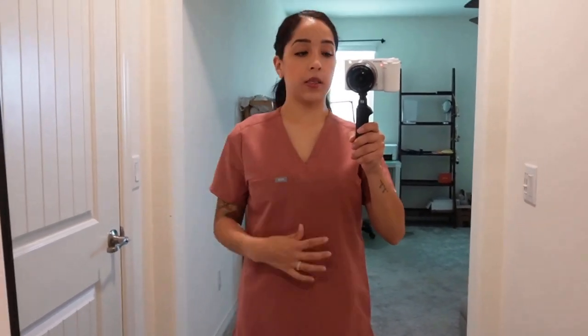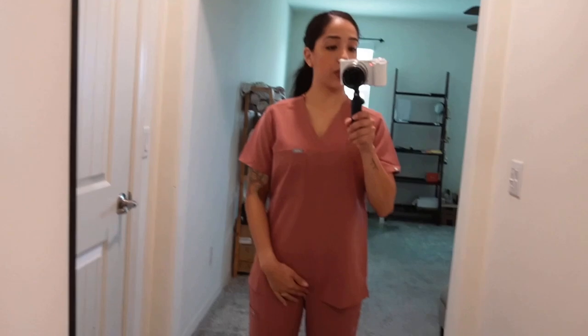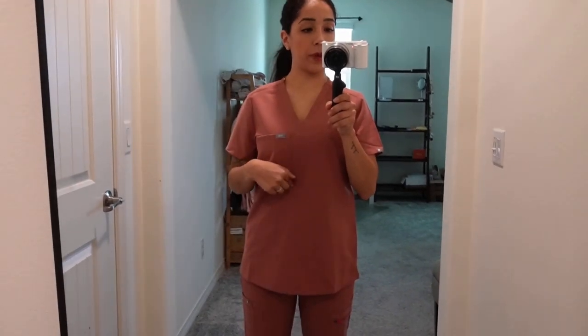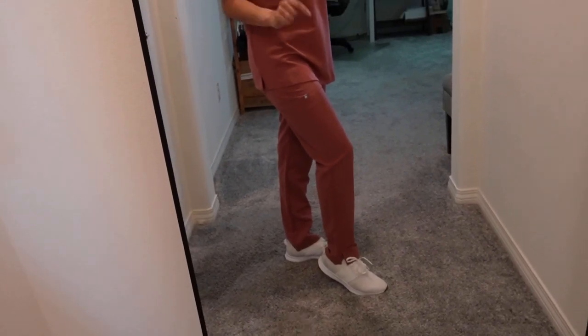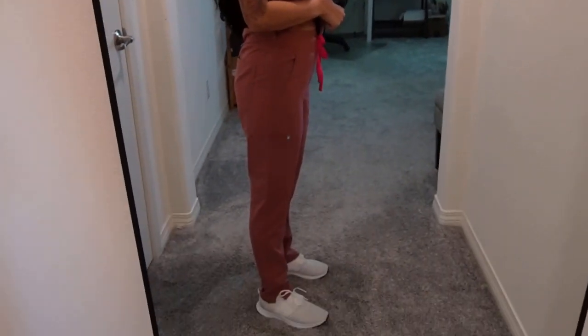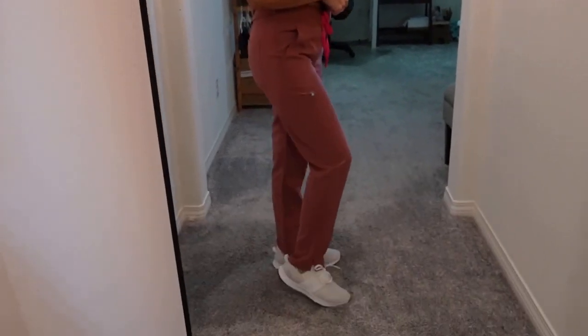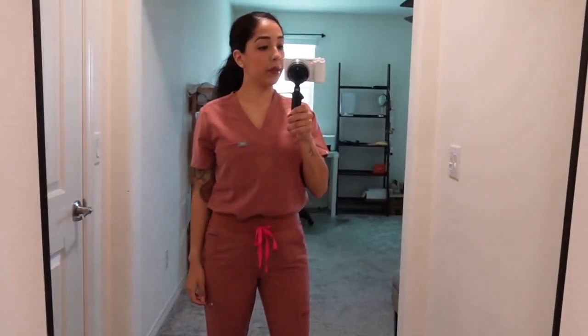This is the first one I got — this is the mauve color. Right now I have on the one-pocket style in an extra small regular. They come in petite, but this specific color was out of the petite size. For reference, I'm about five-one, five-one and a half. This comes decently low on me, but the one-pocket is usually meant to be tucked in. I also have the high-waisted pants in extra small petite, and they come a little lower than my ankle.